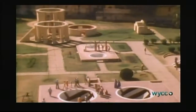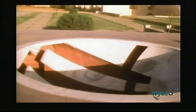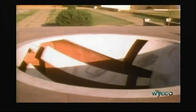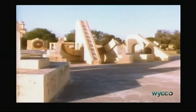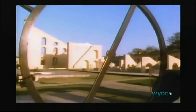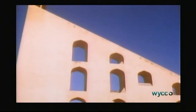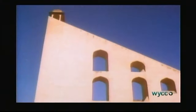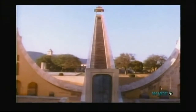It looks more like a garden of modern sculpture than tools of great precision. But this array of some 30 instruments was designed for a single purpose: to calculate the motions of the Sun and stars. One of the instruments is a sundial so accurate that it measures time in seconds. But keeping time, no matter how accurately, tells us little about the Sun.